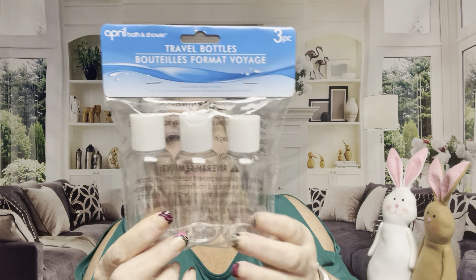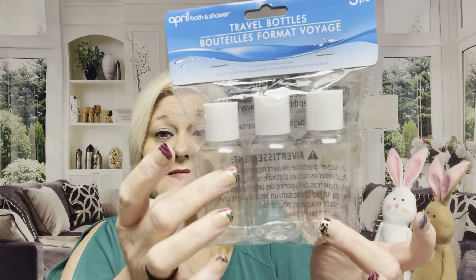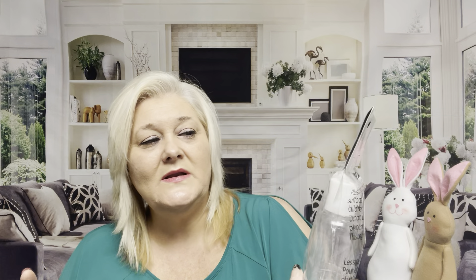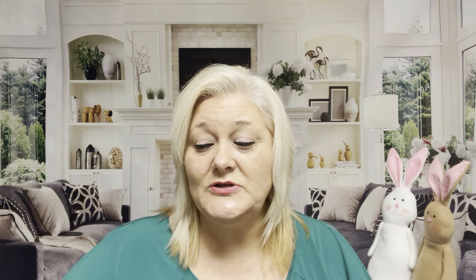Another steal was these three packs of April Bath and Shower travel bottles. I got these for doing activities with my grandson — we're going to do some paint activities, maybe tie-dyeing, and I wanted bottles I could squirt and that he couldn't get his hands on. I think this is a pretty decent deal — there are other sites that probably have them cheaper, but I already had them in my cart so I went ahead and got these for a dollar twenty-five.